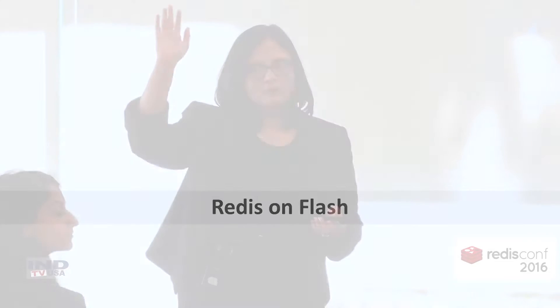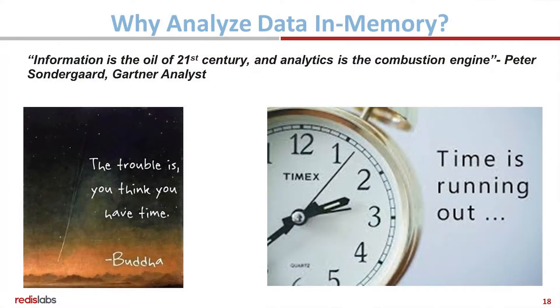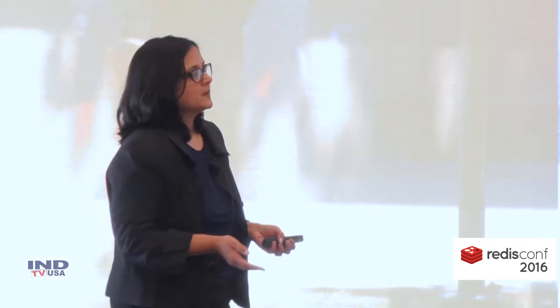Moving on to Redis on Flash. We're still in the old world of thinking where analytics can come one month later, after a batch process runs, and then we can change our recommendation engines to do new recommendations. This is really the old way of thinking.